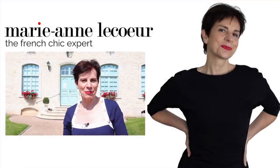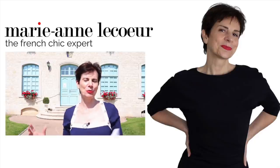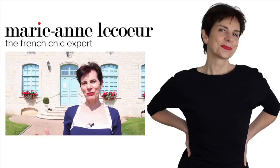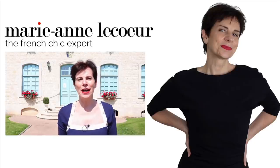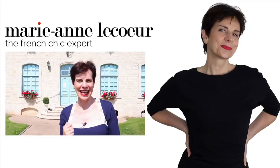Bonjour Frenchic Ladies, it's Marianne and today we are out on location in a beautiful countryside. In this video I am going to show you five summer dresses to always look stylish, smart and elegant.